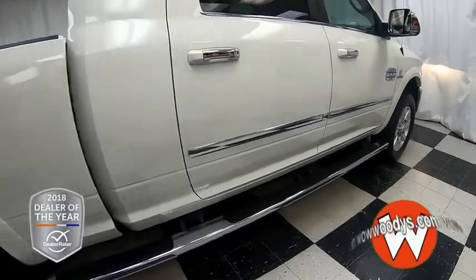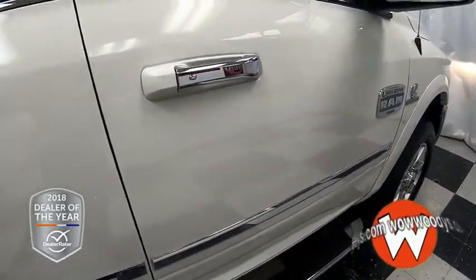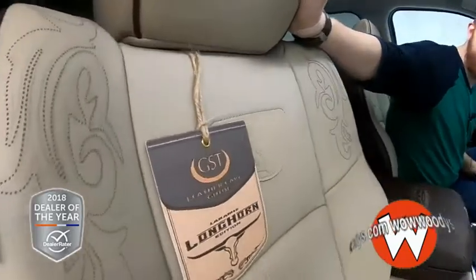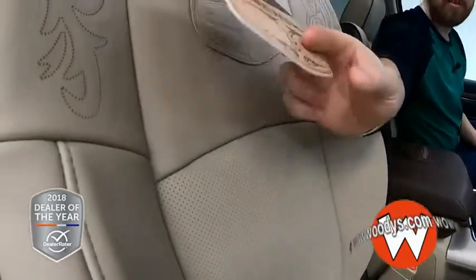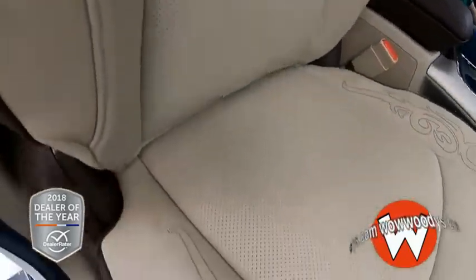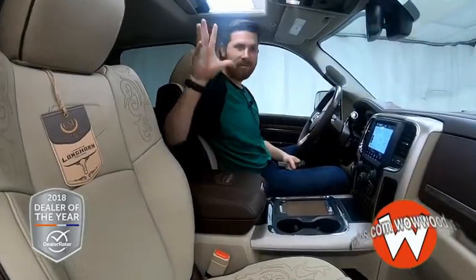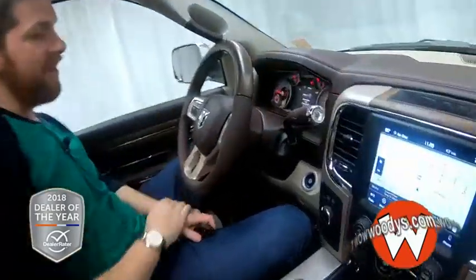On your way into the vehicle, you do have keyless entry. Coming into this goat of trucks, you have these very comfortable leather heated and cooled seats — they are also powered. You have that custom embroidery with the Longhorn Laramie right there. Just awesome perforated seats with everything embroidered into them. They definitely gave this truck its money's worth because it's got everything.